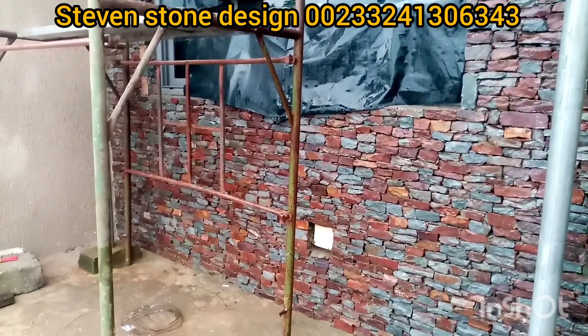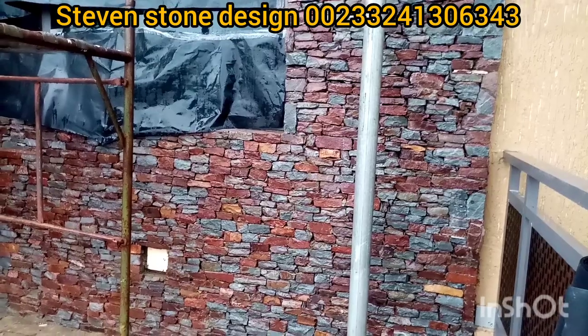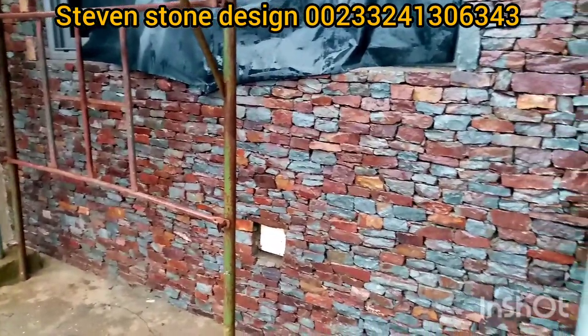This is Steven's Stone Design. We are washing the stones with chemical, acid, and humor. As you can see, the stones are very nice.